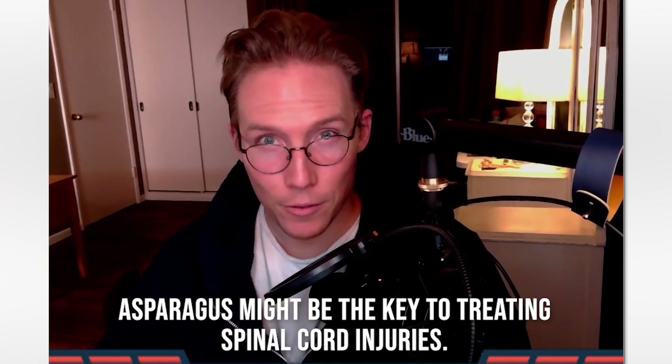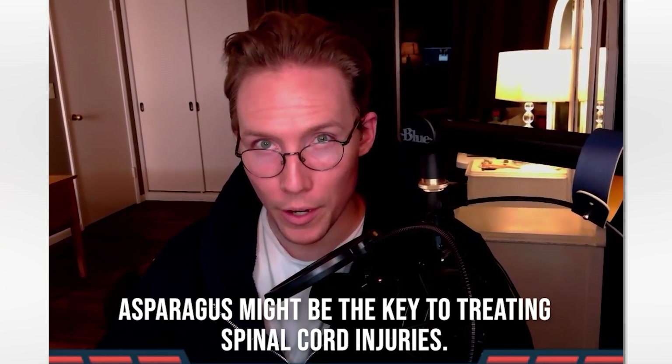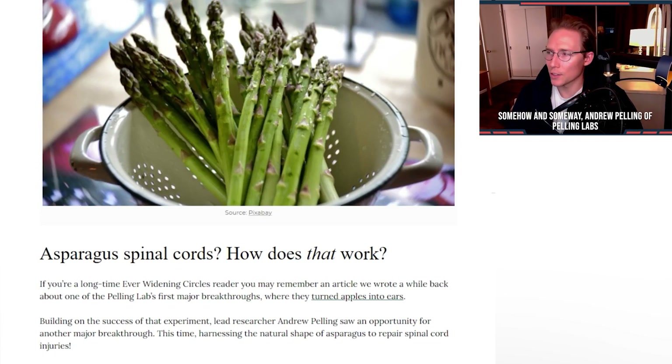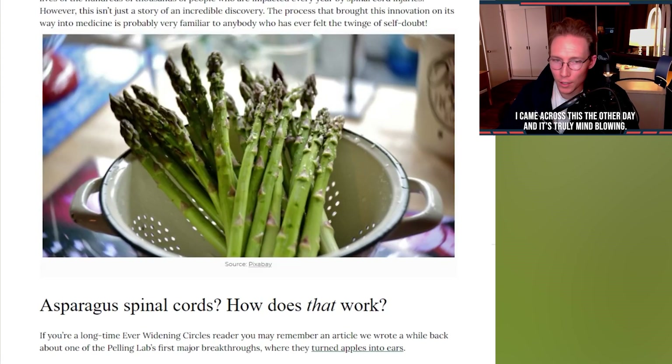Asparagus might be the key to treating spinal cord injuries. The discoveries being made at the Pelling Lab might just change the world forever. Somehow, in some way, Andrew Pelling of Pelling Labs made the connection between asparagus and spinal cords. I came across this the other day and it's truly mind-blowing.